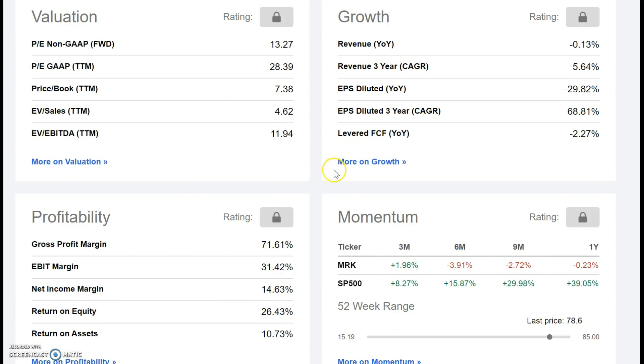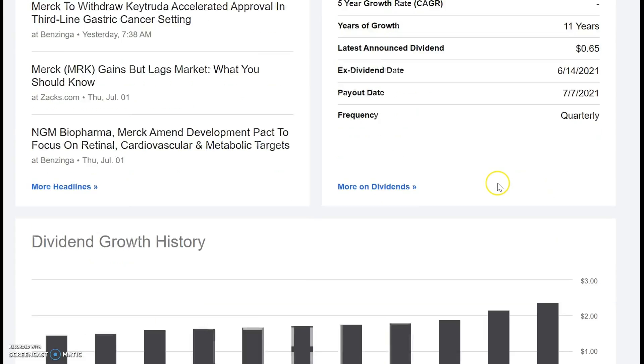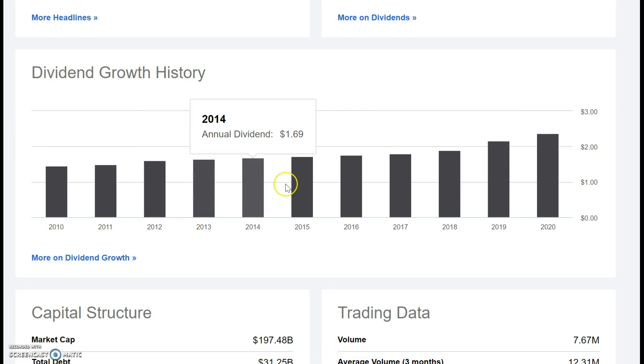One of the benefits if you pick up this company is that you're going to be getting paid a dividend right now of about 3.3%. This is paid out at just under 45% payout ratio, and it's also been growing at a sustained rate for the last 11 years. From 2010 when they started paying the dividend up to 2020, it's been all years of sustained growth.